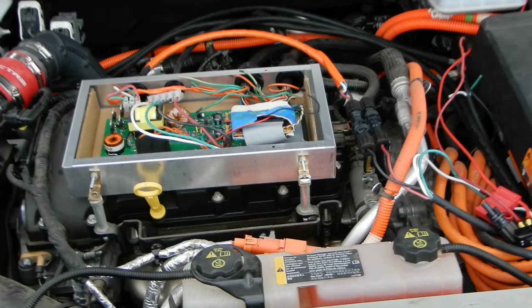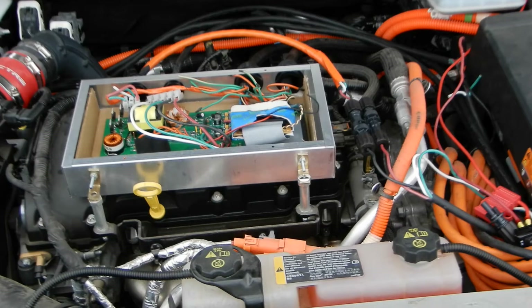This converter is a custom design from Real Solar Cars to convert the 36-volt maximum power point voltage of the solar array to the 380 volts required to charge the traction battery. It also controls the pre-charging of the battery contactors.